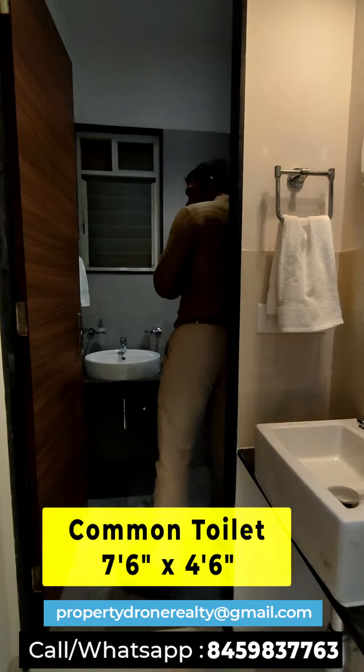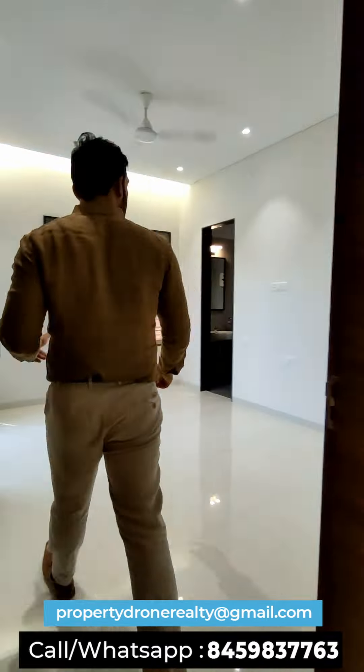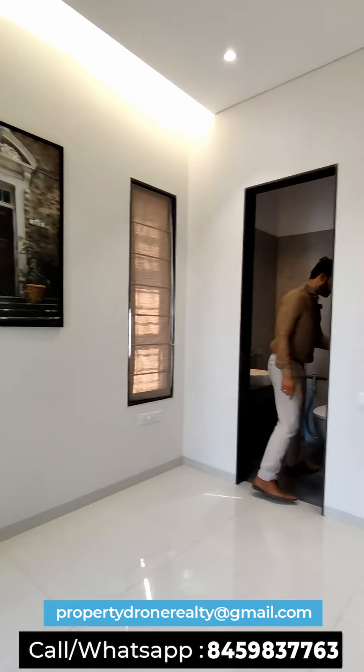This is a common bathroom with a separate wash basin area and a huge bathroom. The common bedroom is 10 by 10 square feet with separate wardrobe space. The master bedroom is 14 by 10.6 with an attached balcony. There are two balconies in this apartment, and the master bedroom has an attached toilet of 7 by 5.